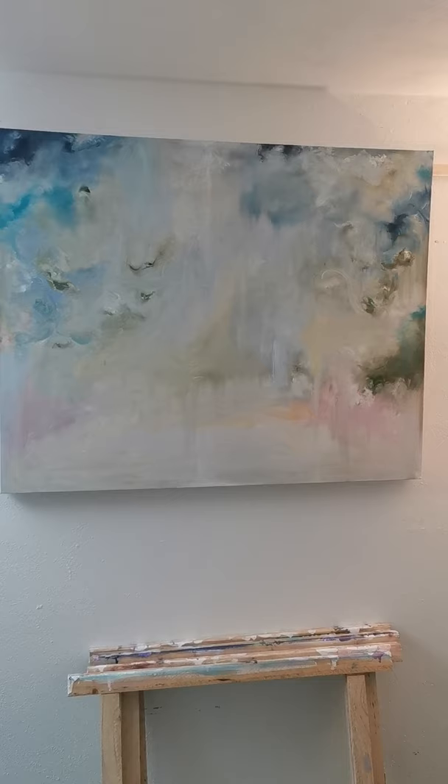Looks beautiful in a bedroom. Looks good in all rooms, but really beautiful in a bedroom. That's leaves falling on the river.